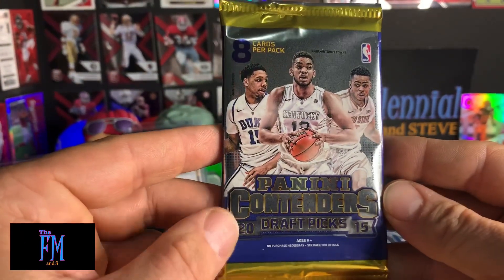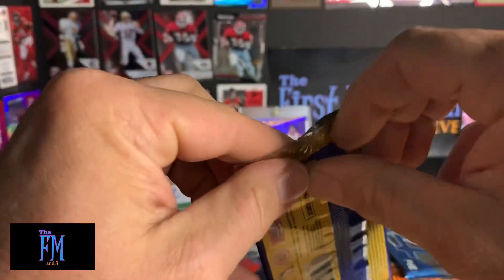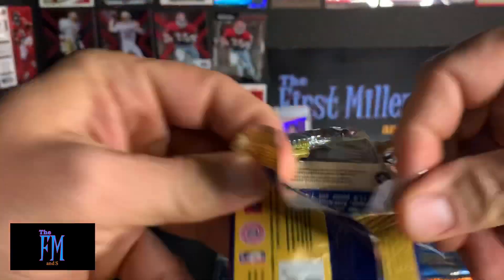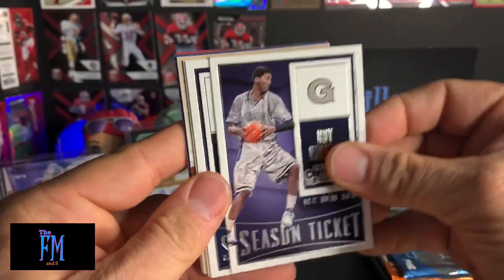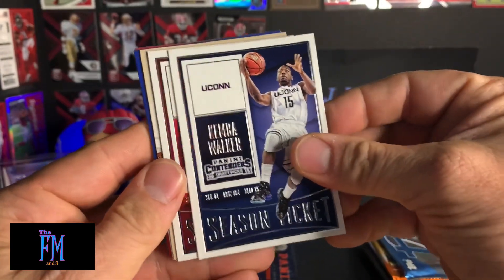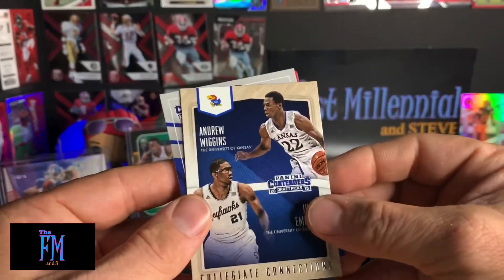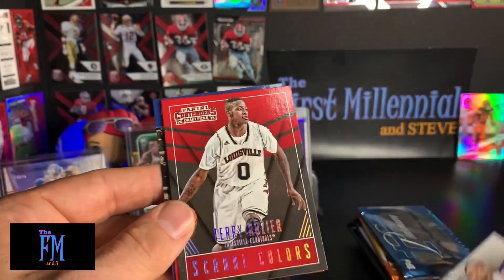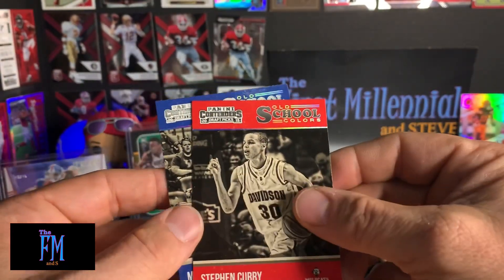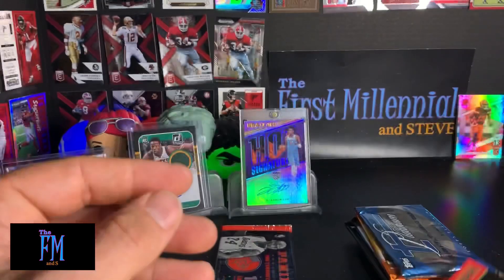2015 Panini Contenders Draft Picks. Roy Hibbert — I haven't thought of Roy Hibbert in a long time. Kemba Walker. Mike Conley. Collegiate Connections — Andrew Wiggins and Joonas Bede. Tyus Jones School Colors. Terry Rozier School Colors. Steph Curry — look how young Steph Curry looks, man. Isn't that crazy? And Michael Kidd-Gilchrist.